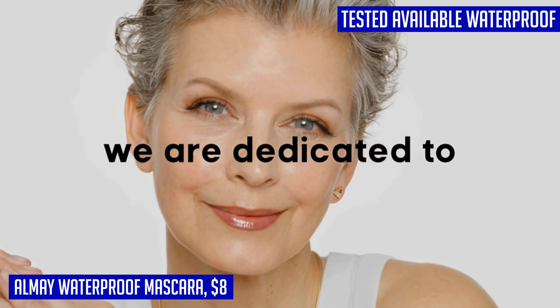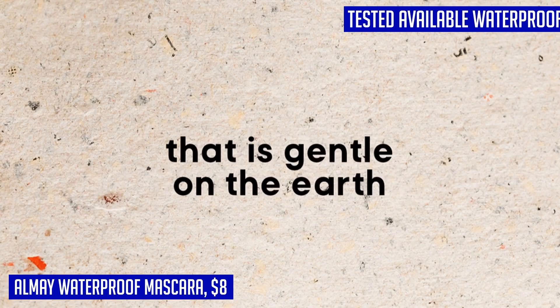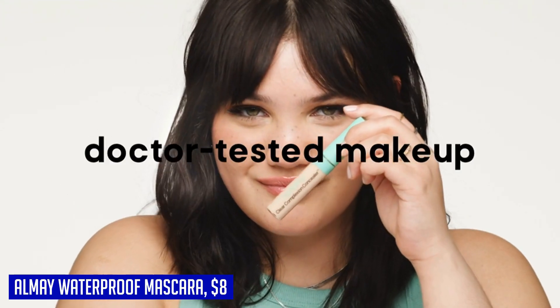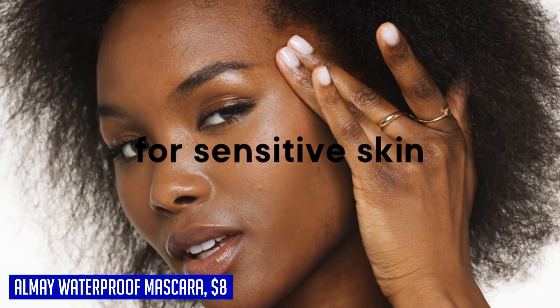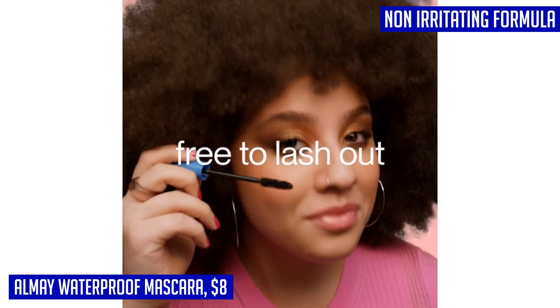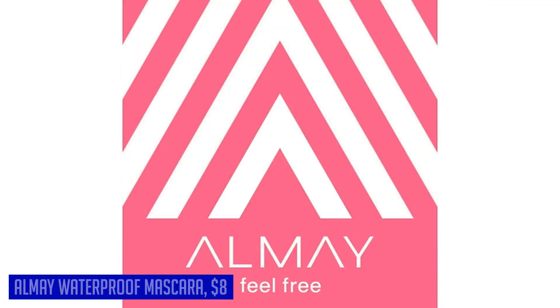Whether you're splashing in the pool or caught in the rain, this mascara won't budge. With Almay Waterproof Mascara you can have stunning lashes that last through any situation. Devon from the USA gave this product five stars and said it works well. Brin from the United States gave it five stars and said it is less irritating than others for those with allergies.